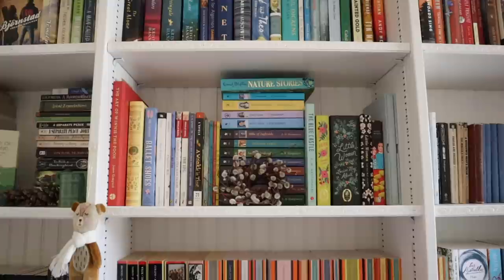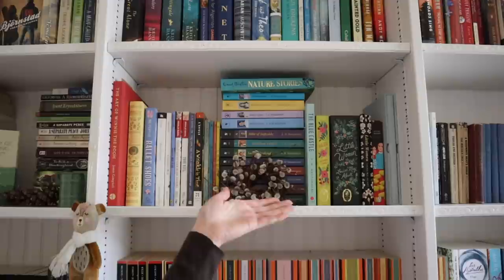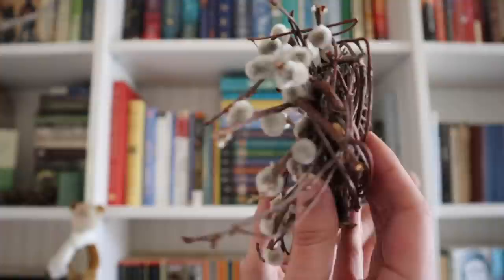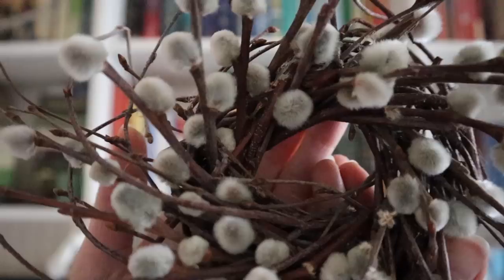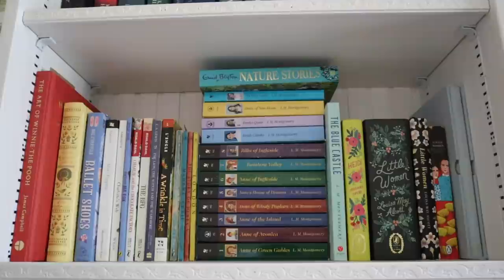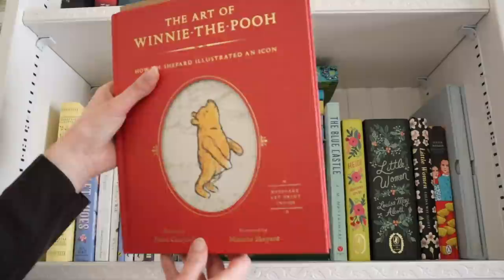This is what my shelf looks like overall — we're going over this one shelf in its entirety. The first thing on my bookshelf is this little wreath. My mom got one for me and my sister and I keep mine on my bookshelf. Then I'll get a little bit closer and show you all of the books, going through them starting from the left and going to the right.